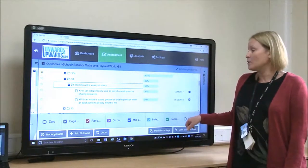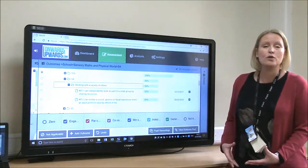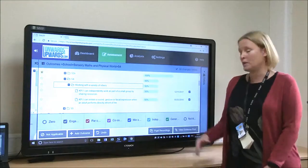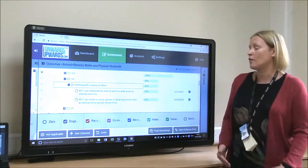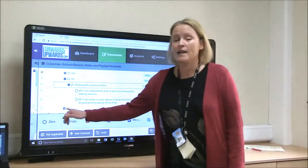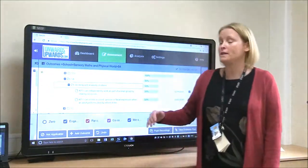We've also been able to make some targets not applicable. So if it's a writing target involving fine motor control and the pupil has a physical disability, then we can make that target non-applicable so they can still make progress. And just in case any of the teachers click on the wrong things, they're able to zero it.